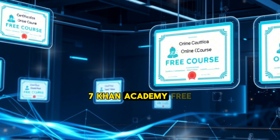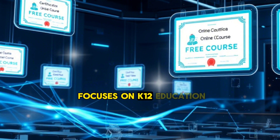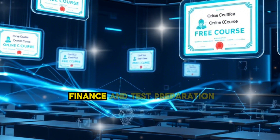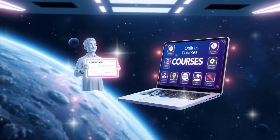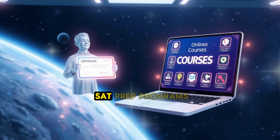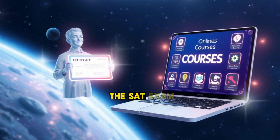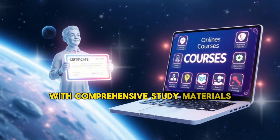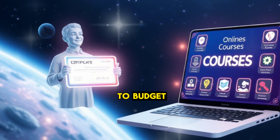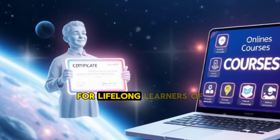7. Khan Academy — free learning for all ages. While Khan Academy primarily focuses on K–12 education, it also offers free courses for adults in areas like economics, finance, and test preparation. Although certificates are not provided for all courses, they do offer official SAT prep programs with certificates. Highlighted resources include: SAT Prep, with comprehensive study materials and practice tests; and Personal Finance, covering how to budget, save, and invest wisely. Khan Academy is an excellent resource for lifelong learners of all ages.